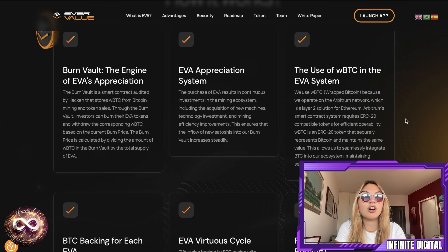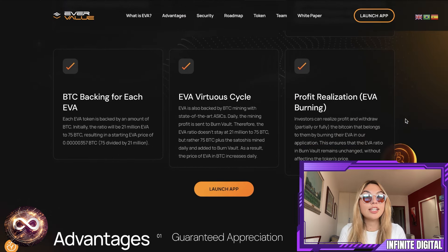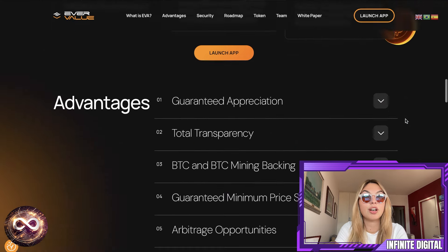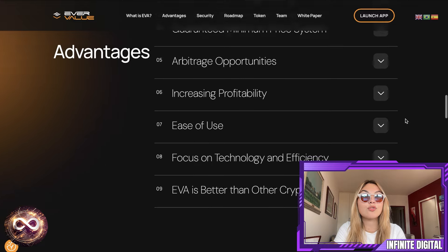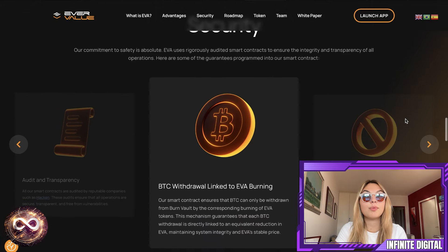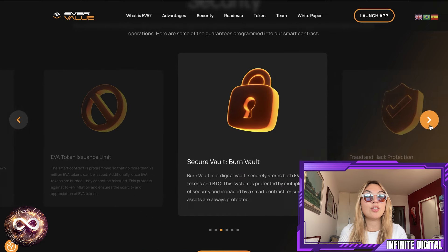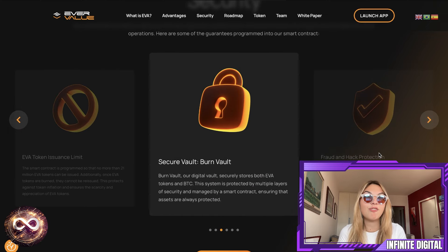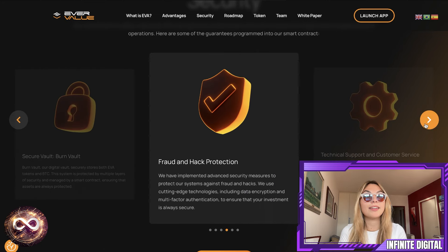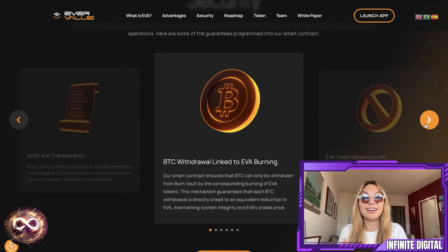Basically, all the options are pretty good. EVA has a very unique, fully decentralized and autonomous liquidity system, with the burn vault as its central source. This smart contract, audited by Hacken, stores WBTC, which is added daily from BTC mining and converted to WBTC. This increases EVA's backing, ensuring its value in BTC only goes up. The burn price is calculated by dividing the amount of WBTC in the vault by the number of EVA tokens in circulation. And the best part: no one, not even the admins, can withdraw WBTC without burning EVA tokens, which is absolutely incredible.